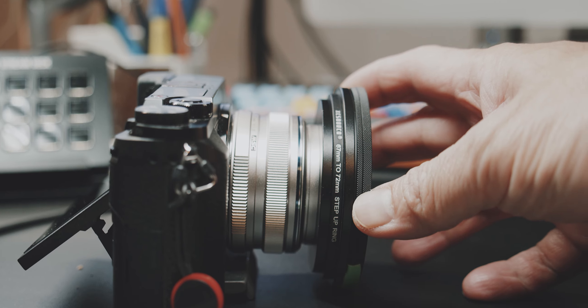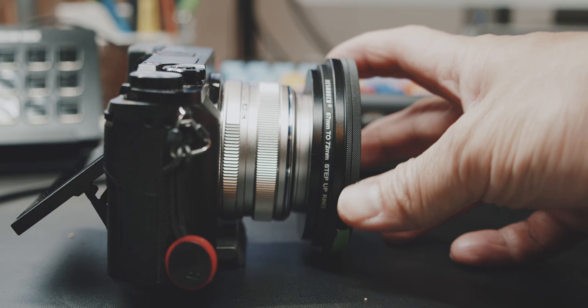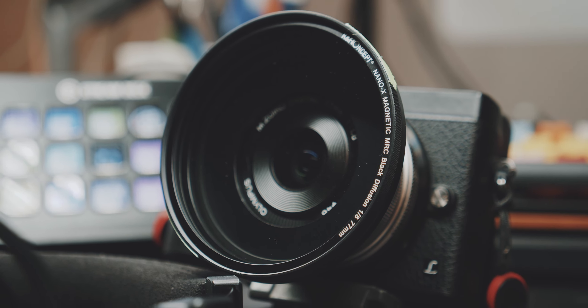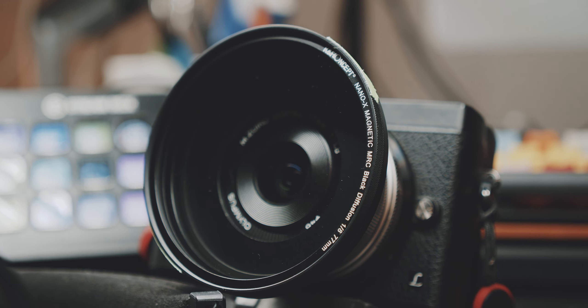Also get the size that fits your biggest lens — in my case it's the 77mm version. Then just adapt it to all of your smaller lenses with a step-up ring.